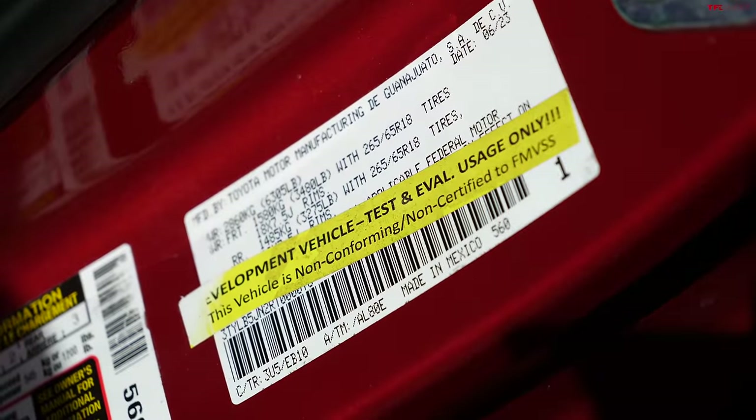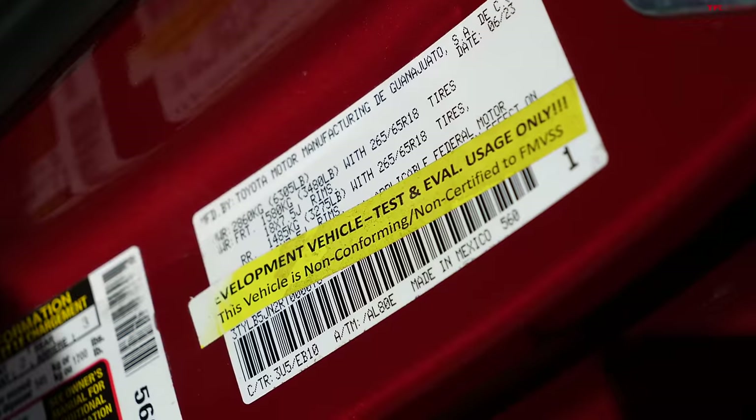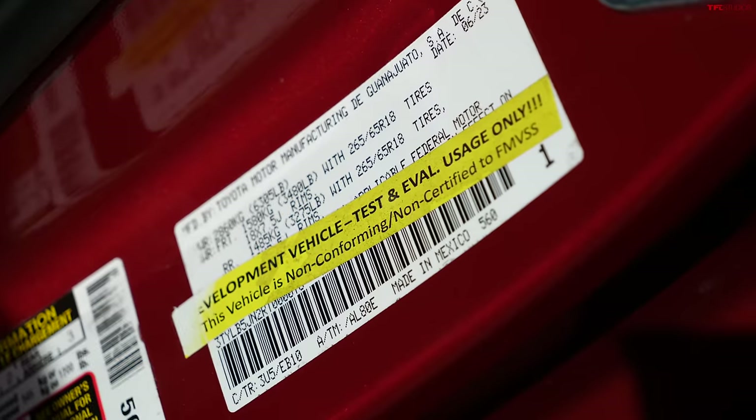This truck is technically a pre-production unit, so you may notice that some of the fit and finish isn't perfect. Toyota has assured us that once we get the production version, it should be bolted together a little bit better.